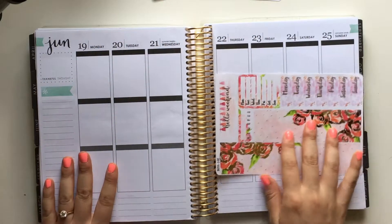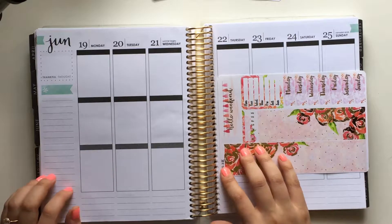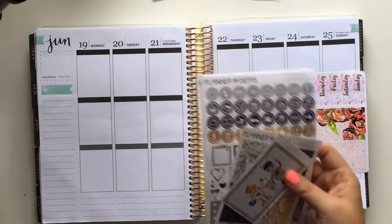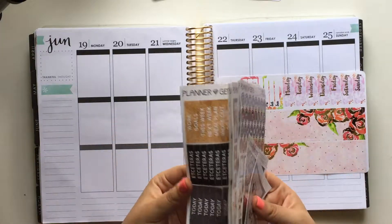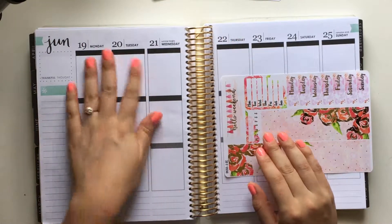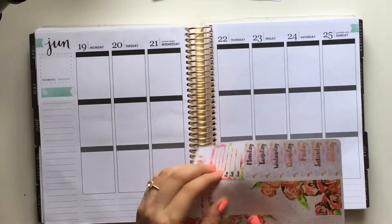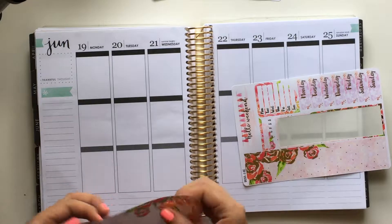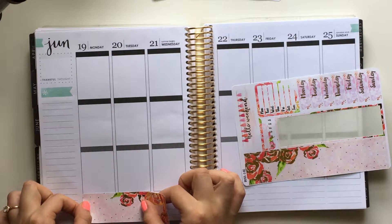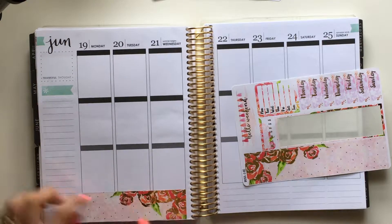I actually had a couple of kits set aside for our anniversary, but I had this autocomplete kit set aside from Planner Gems that I think I'm going to use next week. This is not our official anniversary — our official anniversary is actually on July 4th, but this is the day we met. So the week of July 4th I'm going to be using a 4th of July themed kit from Creating & Co. that I'm really excited about.